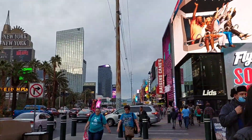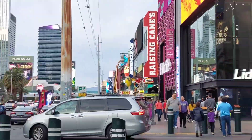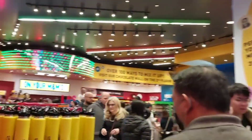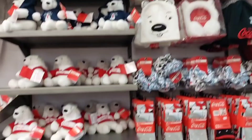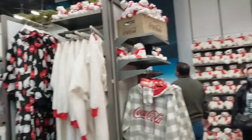We visited the other side of the strip, which is known for the Coca-Cola and M&M stores. The M&M store was super crowded and hard to walk around. The Coca-Cola store was definitely not as popular, but the stuff was so cute.